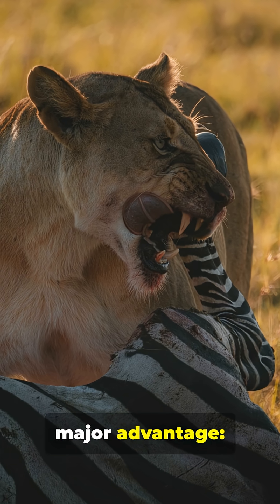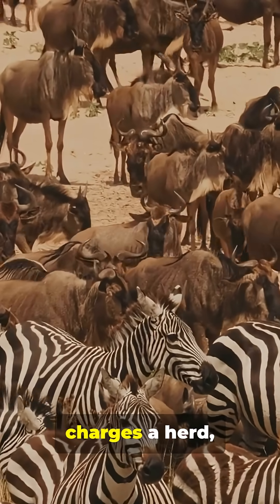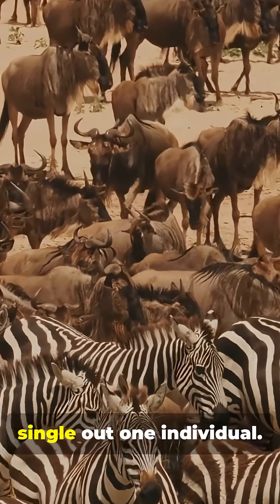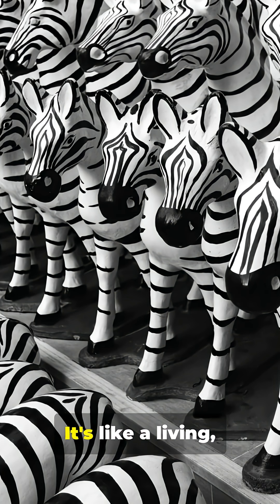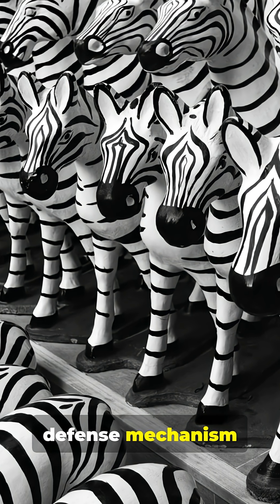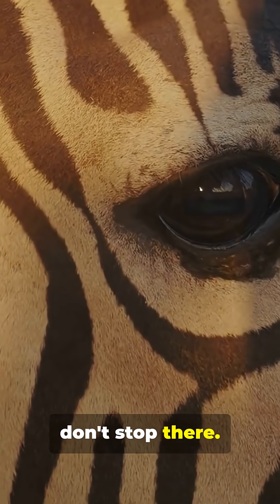But there's another major advantage: predator confusion. When a lion or a pack of hyenas charges a herd, all those swirling stripes make it nearly impossible to single out one individual. It's like a living, moving optical illusion — a dazzling defense mechanism that turns a herd into one big, confusing blob.